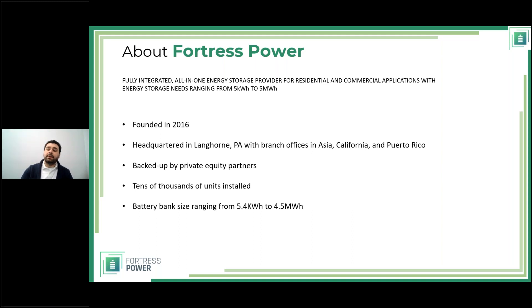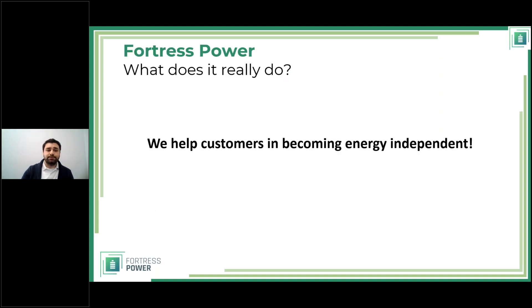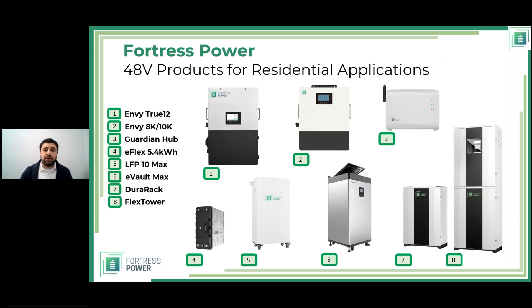Before I present the Avalon, I want to tell you that our main goal is to help customers become more energy independent. In the residential space we've been doing that with these products. We have the NV True 12 — that's the 12-kilowatt inverter — and the NV 8k and 10k, which are hybrid inverters. The 8k and 10k look identical, which is why there's only one photo for both.